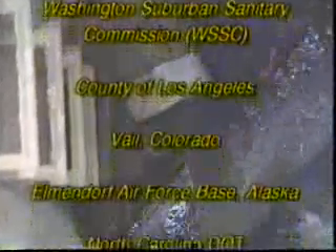Ultraliner has been approved and installed across North America. Our customers include municipal and county agencies, various departments of transportation, military and federal facilities, and a variety of industrial uses. Remember the leader in quality fold and form pipe — Ultraliner, the perfect fit.